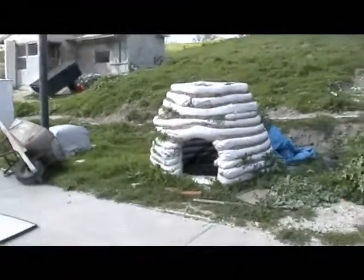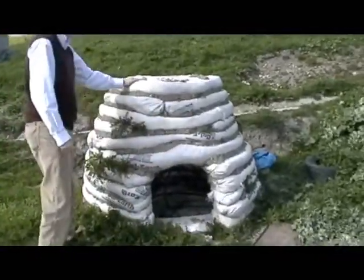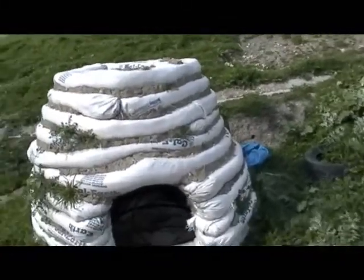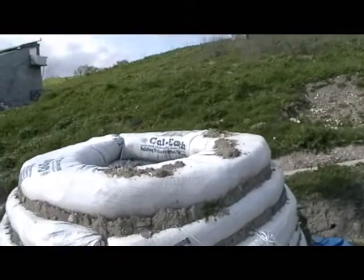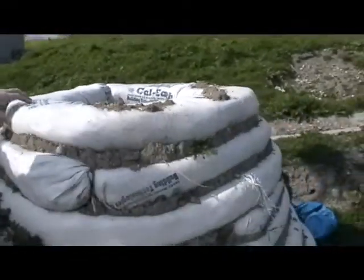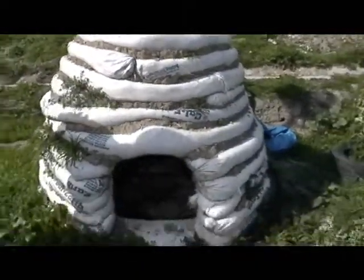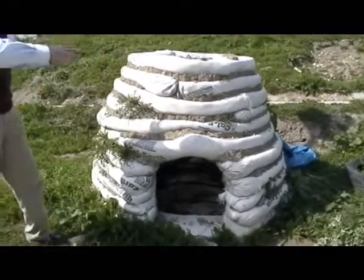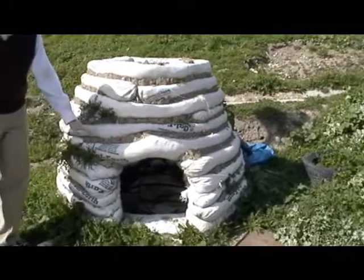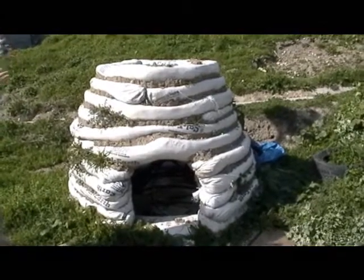This illustrates a building technique developed by a group in the Mojave Desert called Cal Earth. This is a super adobe — essentially a bag filled with soil from the site. You can coil it around in a beehive shape that can be made quite large; I've seen whole buildings built like this. This is just a small test cell. You put down barbed wire between each layer of bags to help hold them together in the event of an earthquake.